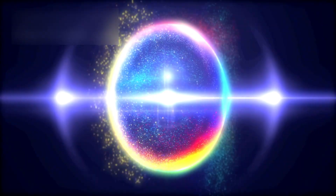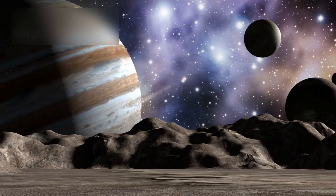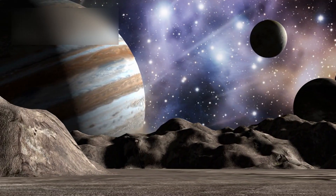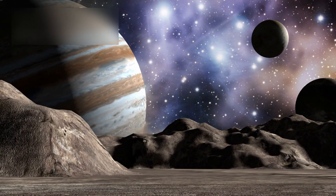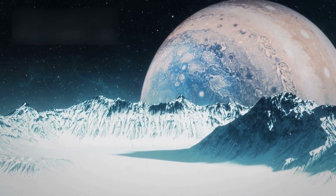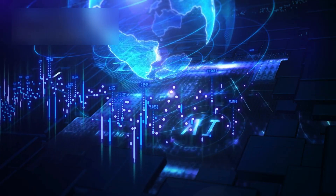Pluto's story forces scientists to rethink long-held assumptions. It challenges the idea that size determines significance, or that distance equals lifelessness. It blurs the line between planet and moon, between active world and frozen remnant. Most importantly, it reminds us that classification does not define reality — nature does.